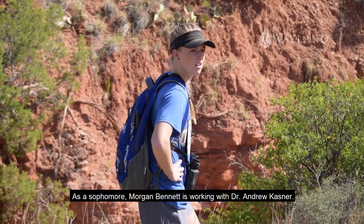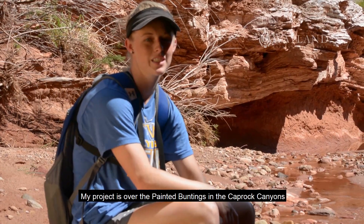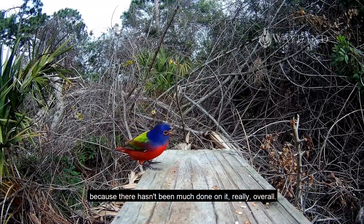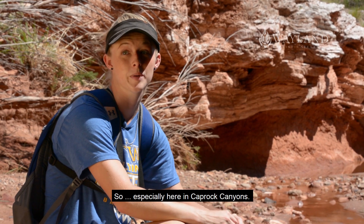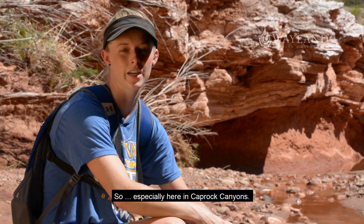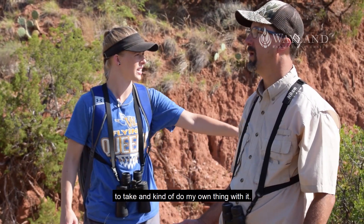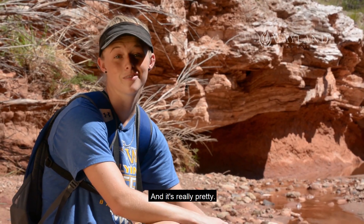As a sophomore, Morgan Bennett is working with Dr. Andrew Kastner. My project is over the painted buntings in the Caprock Canyons because there hasn't been much done on it really overall, especially here at Caprock Canyon. So I thought that would be a good opportunity for me to kind of do my own thing with it, and it's really pretty.